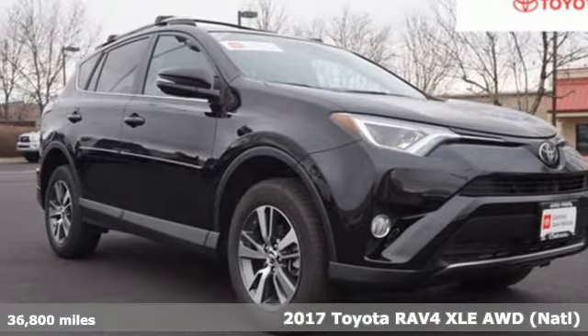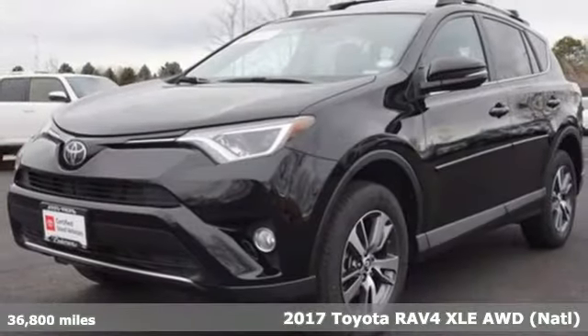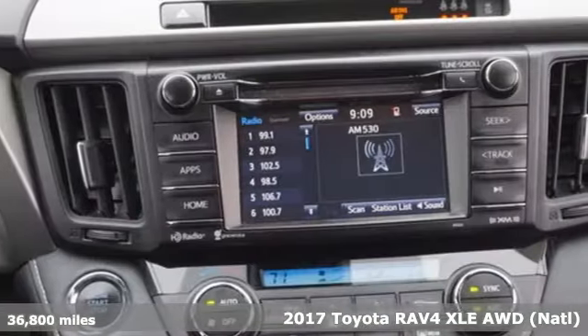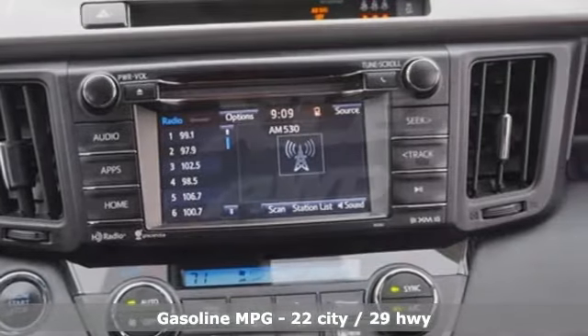Here's a 2017 Toyota RAV4. This dynamic, elegant and spacious RAV4 is the right choice for whatever's next. It's equipped for all your driving needs and wants.